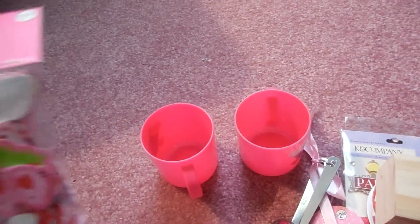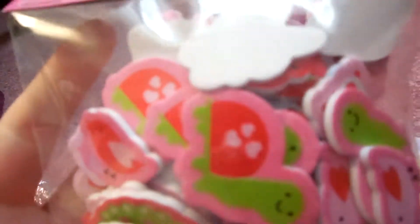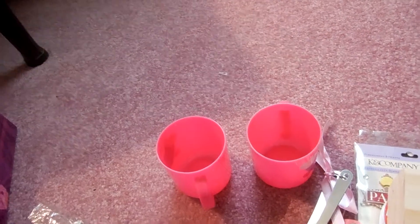The last thing I got was these Craft Essentials foam stickers. They have turtles, dinosaurs, and birds in there. They were $2.99, but they were on sale 40% off.